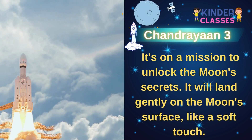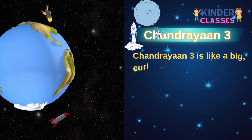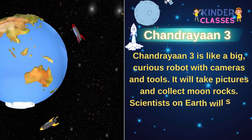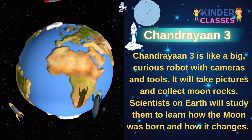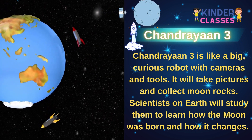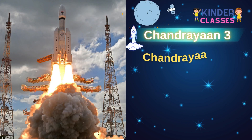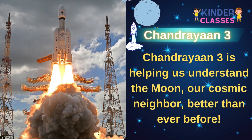It will land gently on the moon's surface like a soft touch. Chandrayaan 3 is like a big curious robot with cameras and tools. It takes pictures and collects moon rocks. Scientists on Earth will study them to learn how the moon was born and how it changes. Chandrayaan 3 is helping us understand the moon, our cosmic neighbor, better than ever before.